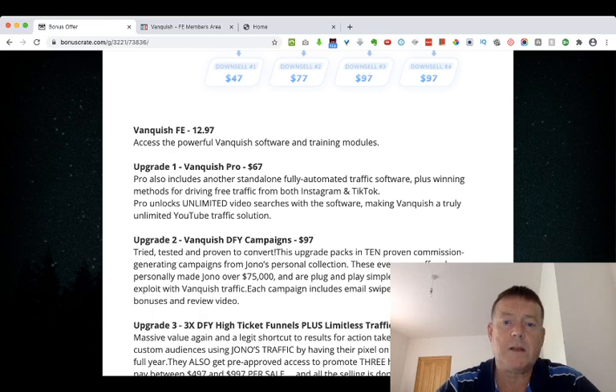Upgrade number two is Vanquish Done-For-You Campaigns at $97, which are tried, tested, and proven to convert. This upgrade packs in 10 proven commission-generating campaigns from Jono's personal collection. These evergreen offers have personally made Jono over $75,000 and are plug-and-play simple for customers to exploit with Vanquish traffic. Each campaign includes email swipes, bonus pages, bonuses, and review videos.